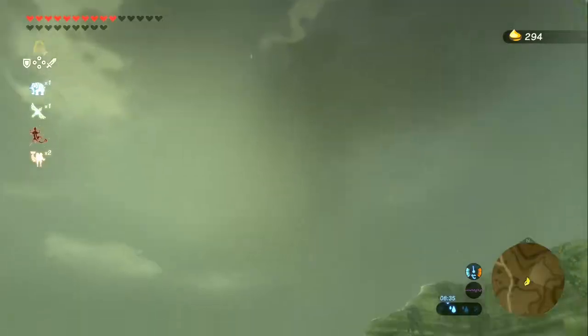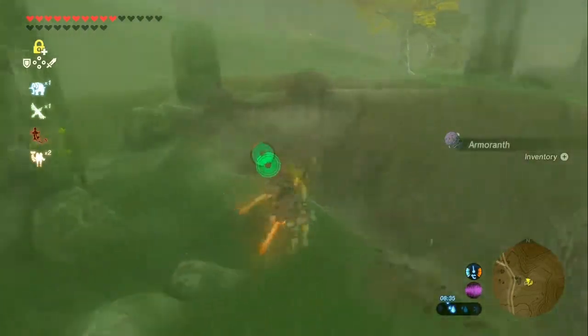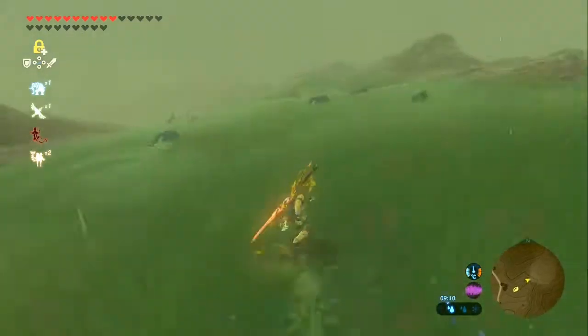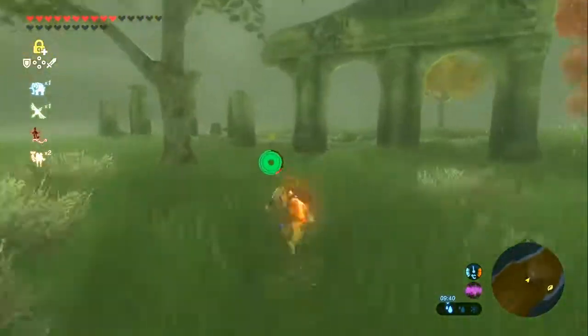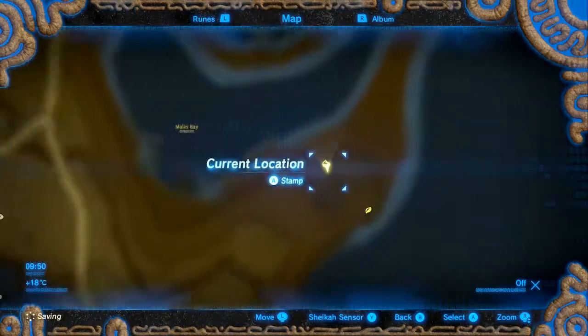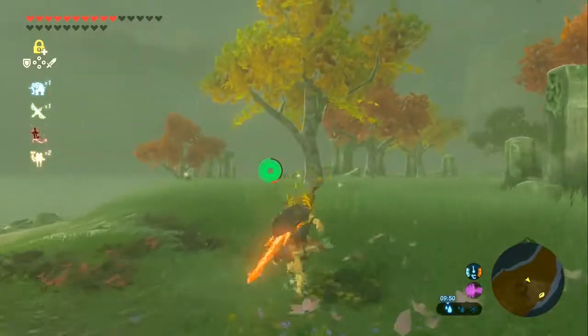Okay, the next one is right next to us because it's a flower trial taking us way down the hill. It's just past the ruins and it's going to take us way down. Now that that one's sorted, we're going just a tiny bit east again because at the bottom of this place is another Korok.